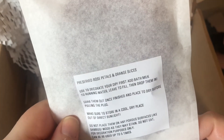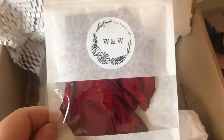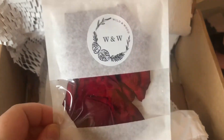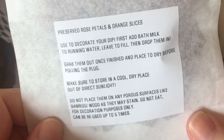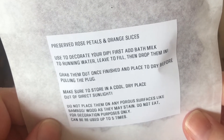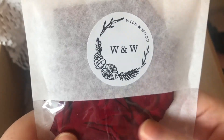These are preserved rose petals. You get these in every order when you buy a full-size bottle of the bath powder. You reuse them — you dry them out and use them every time. They're included for free, but you can also buy them separately.